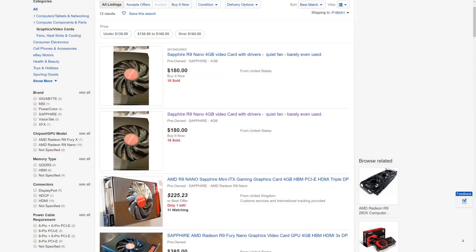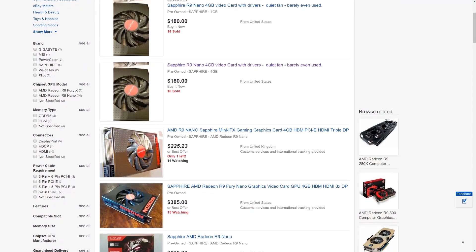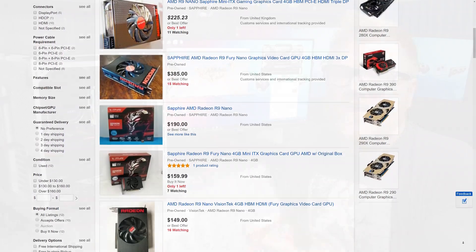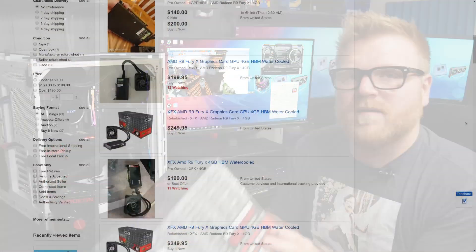So when he handed me that Fury X I was all excited because I was going to do a comparison video, since you can actually buy these pretty cheaply. He in fact bought his for $200 Canadian locally on Kijiji or Facebook from a guy in Toronto - so all said and done, around 200 bucks, which is like 160 USD. That's a pretty good price. I was showing these for $120 to $150 on eBay, and apparently I artificially inflated the prices because people have been saying they can't find them that cheap since I made that video. These usually command like a $20 to $40 premium over the Nano.